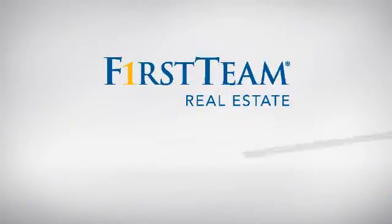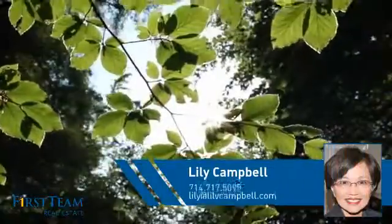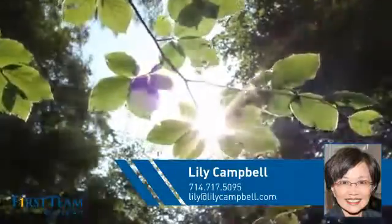At First Team Real Estate, you'll find a place you'll feel right at home in. This video is brought to you by your real estate agent, Lilly.